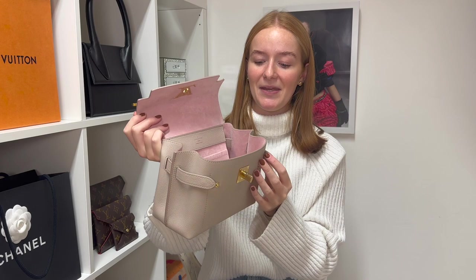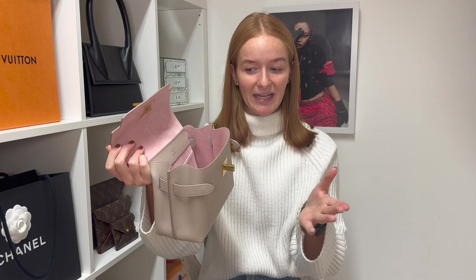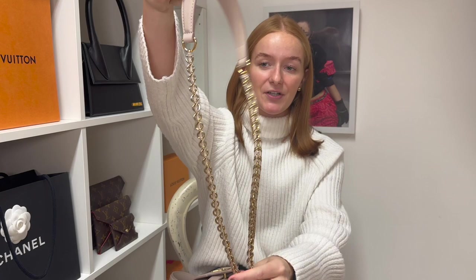The handbag has these side straps that unclip, but to be fair I don't think they're very functional — they don't really do that much to the bag. You can pull it forward a little bit, but it doesn't massively change the shape whether they're closed or open. They may be more of a design feature. Another great thing to note: this bag has feet, which is always a win with designer handbags as it protects the bottom leather from scratches and damage.